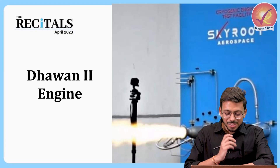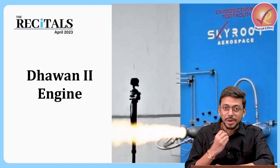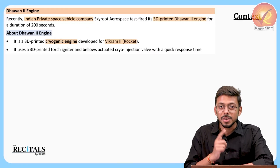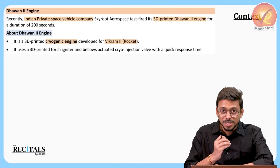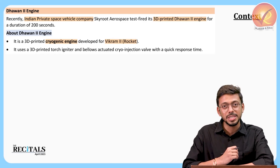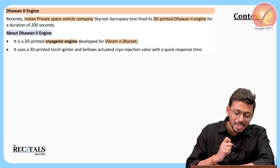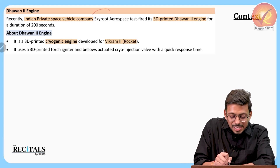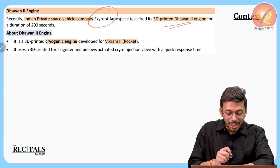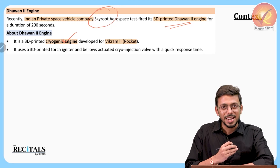This is a very interesting topic because this is the first time a private space agency in India is going for 3D printing-based cryogenic engine technology. Cryogenic engine in itself is a very difficult technology, and going for it with the help of 3D printing is again a difficult task. A private space company named SkyRoute in India is developing the 3D-printed Dhavan 2 engine, which is based on cryogenic technology.